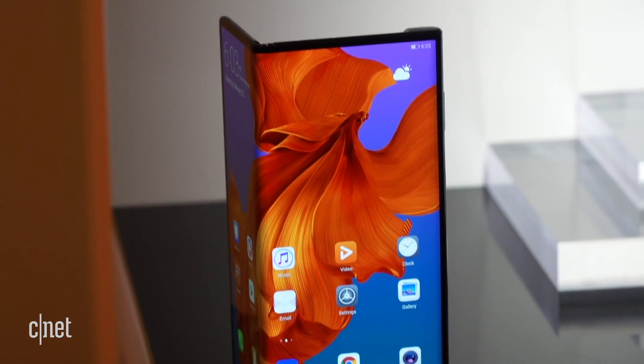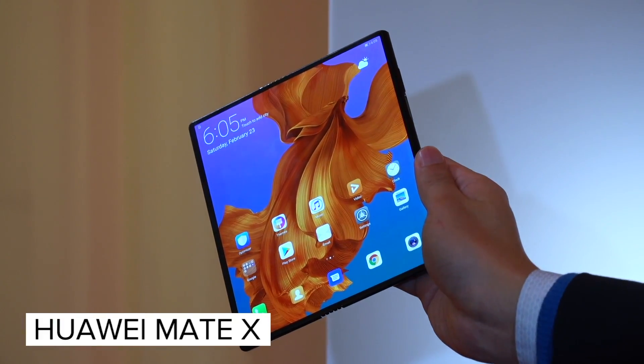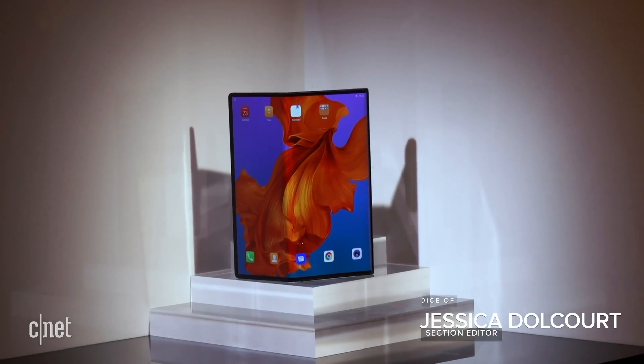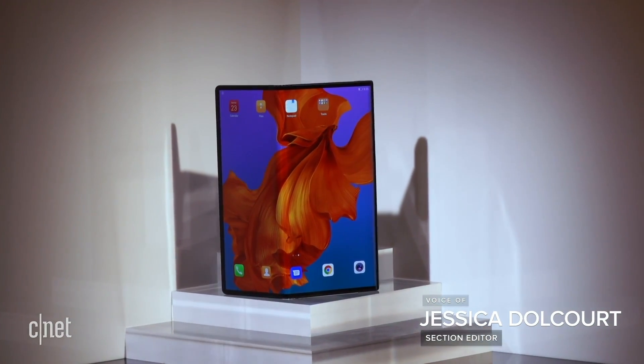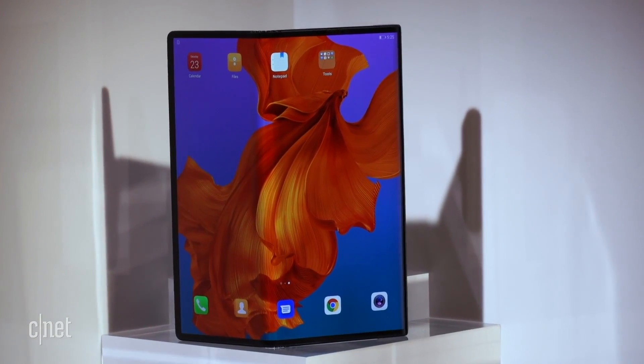We all knew that MWC would be about foldable phones and 5G, and with the Mate X, Huawei brings them both together in one device. This is a bold move for Huawei, which is trying to take on Samsung's Galaxy Fold, a $2,000 phone that comes with either a 5G or a 4G connection.